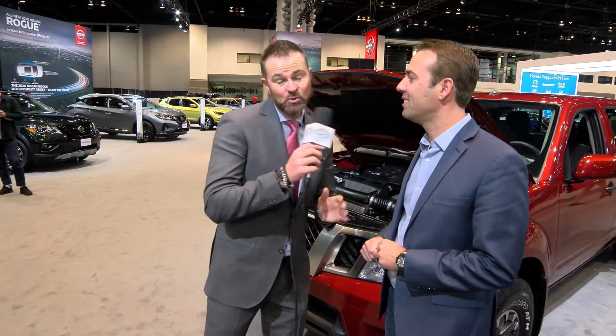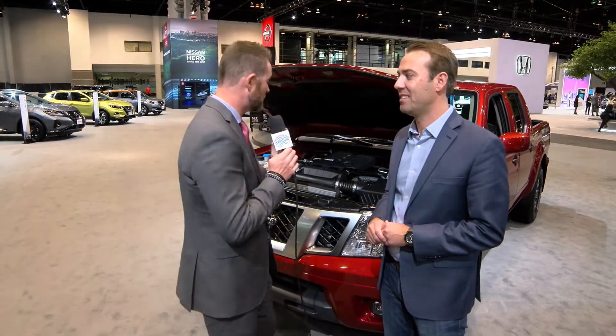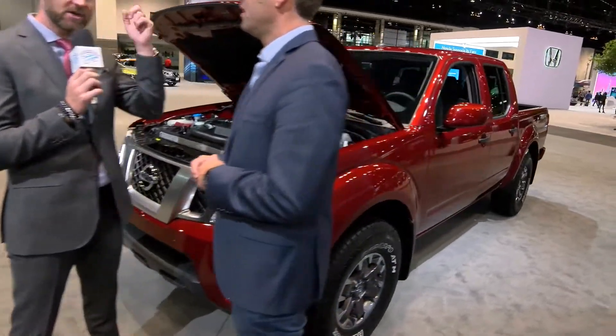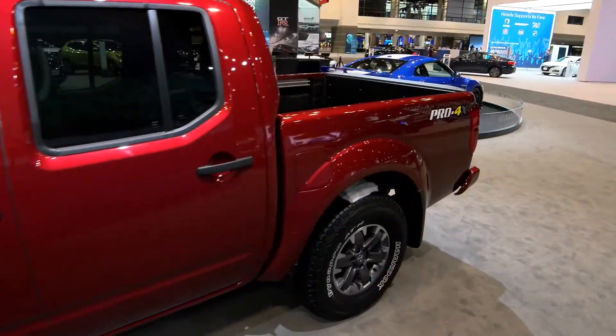3.8-liter V6 putting out 310 horsepower. The weight of this vehicle is incredibly light. So when you take 300-plus horsepower and take it off-road, it's going to be fast — best-in-class, standard horsepower, 310. Not only is it fast, but it's also fun to drive, and the new 9-speed transmission makes it so smooth. A 9-speed transmission also makes me think of towing. It does tow well — we haven't announced the towing numbers yet, we're doing all the final confirmations, but it will be good.